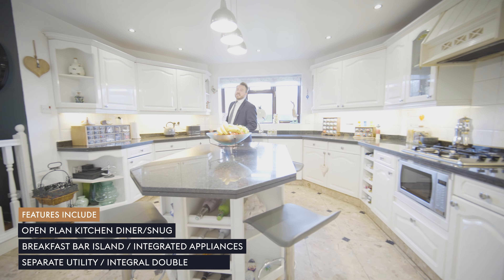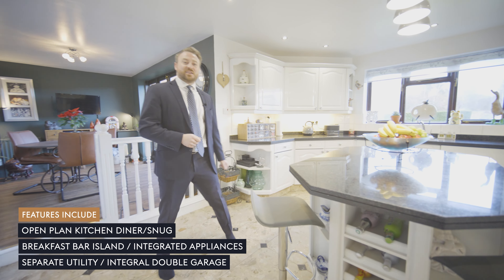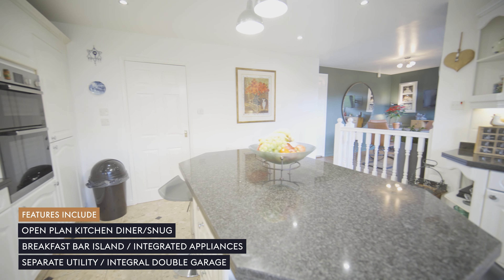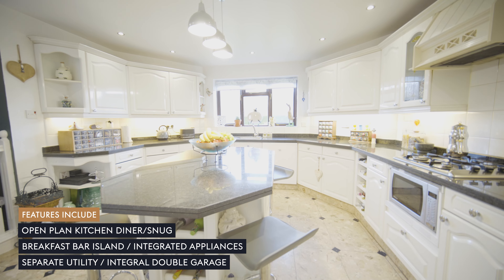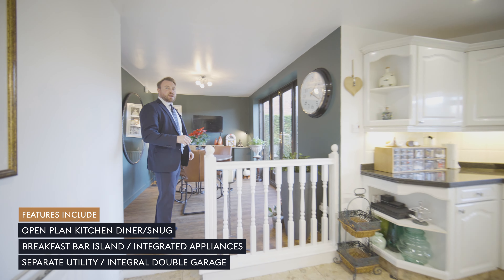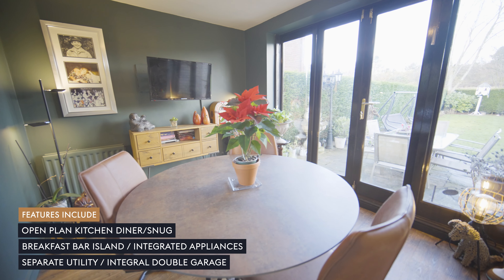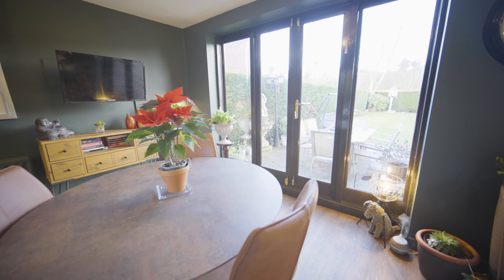The design of the open plan kitchen diner really maximises the space on offer in this fantastic family home. Appliances include a dishwasher, brand new fridge freezer, integrated AEG and Bosch cooking appliances, a granite topped breakfast island, and here we are leading through to the dining space which goes out to the garden through double doors and could also be used as a snug.